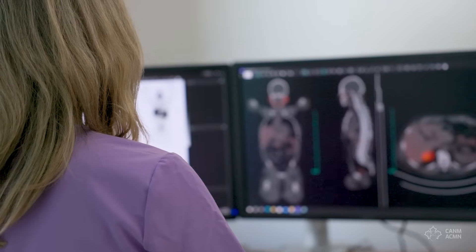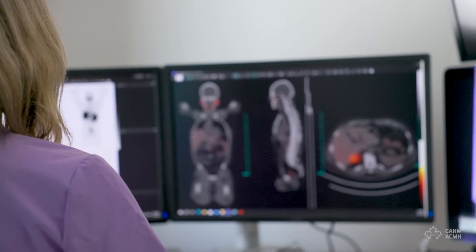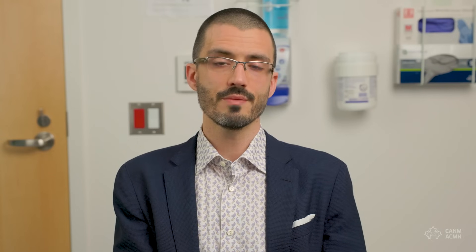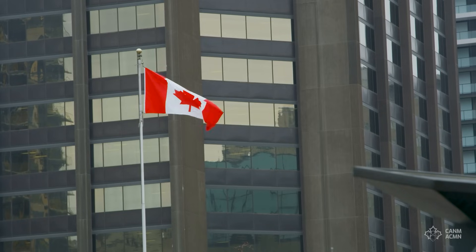Over the next few years and decades, there are going to be new RLT treatments approved, including for breast cancer and lung cancer. Thousands of Canadian patients will benefit from this technology over the coming years. Access right now in Canada is a bit patchy. It was first approved by Health Canada in October 2022. It's now available in Ontario, Alberta, and Nova Scotia, but not in Quebec.